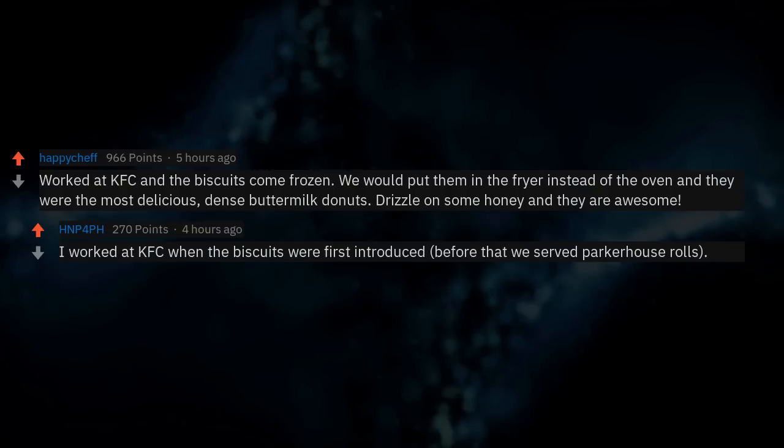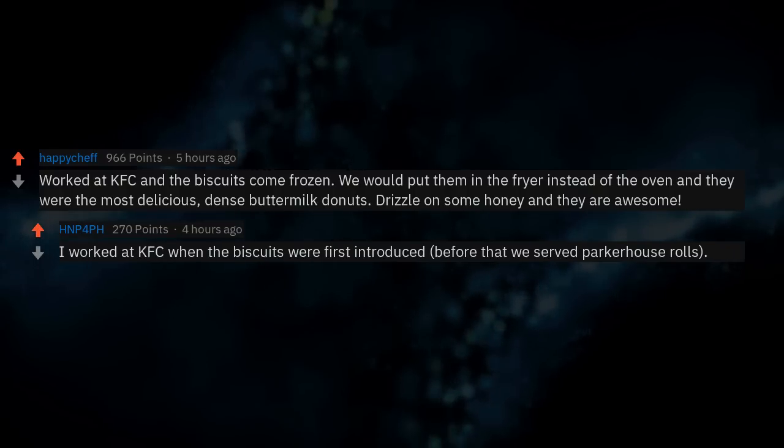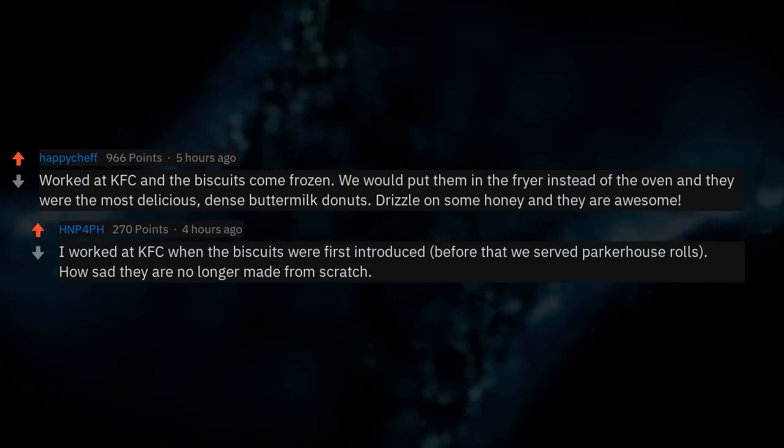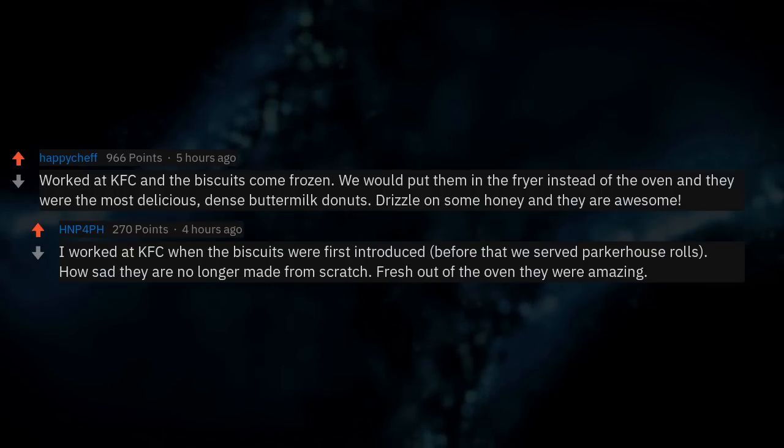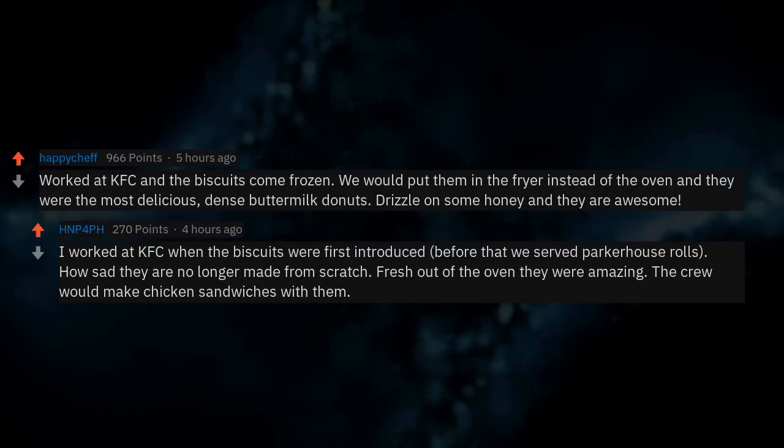I worked at KFC when the biscuits were first introduced. Before that we served Parker House rolls — how sad they are no longer made from scratch. Fresh out of the oven they were amazing. The crew would make chicken sandwiches with them.